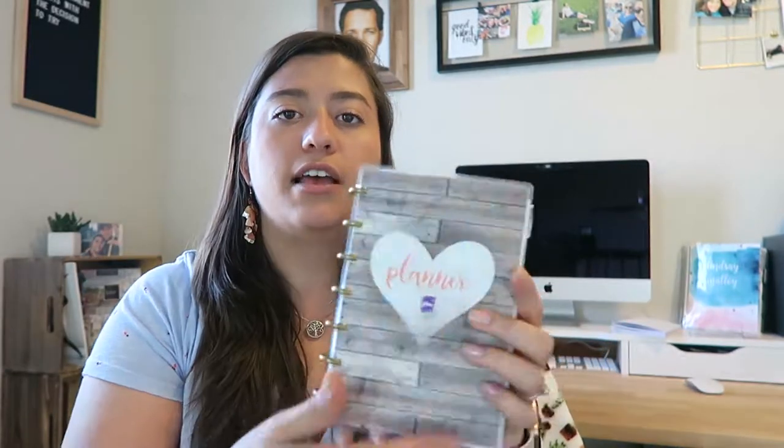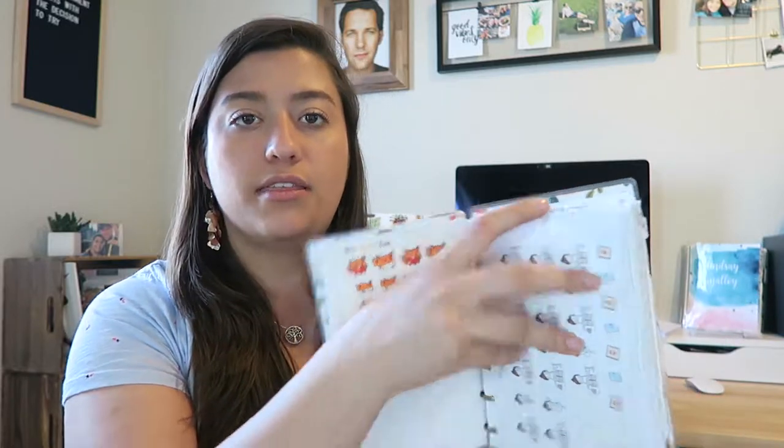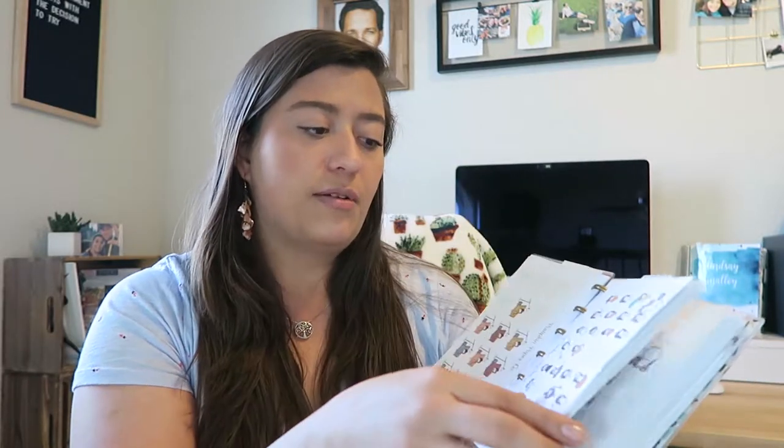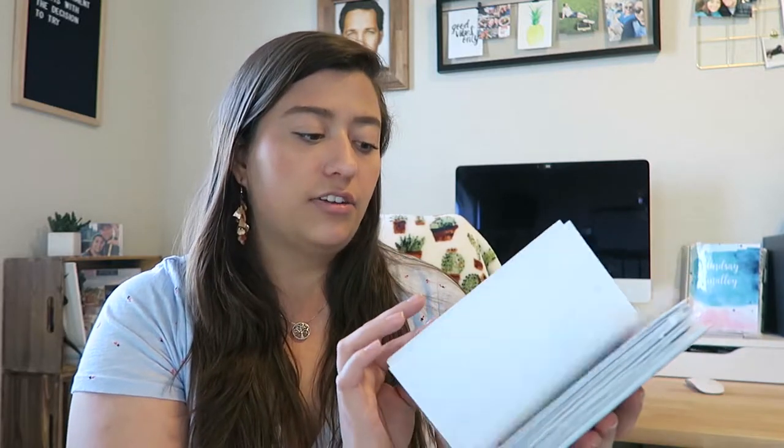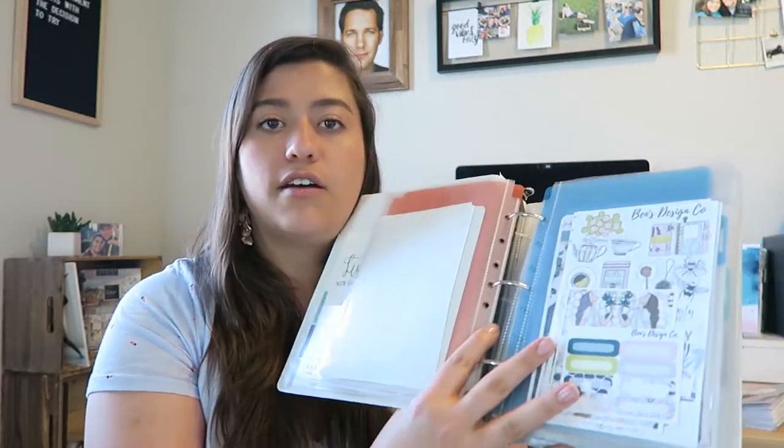I keep my small Etsy sticker sheets in a mini Happy Planner — I took out the inserts, used cardstock, and stuck the stickers in there. I've organized them by shop at the top — like Pumpkin Paper Co — and I'll go through my sticker stash in another video. I also keep full kits organized in a binder system, with whole kits in there, and I'll cover all of that in a dedicated sticker organization video.